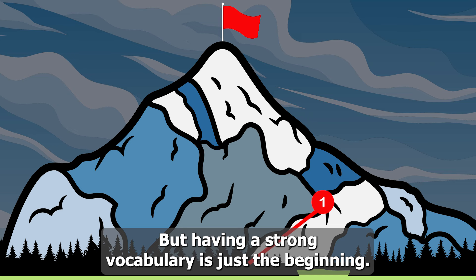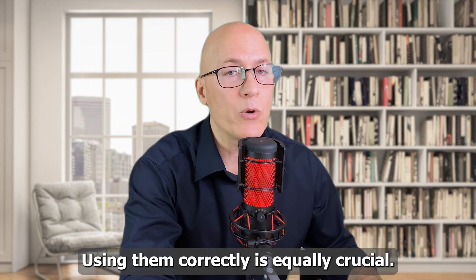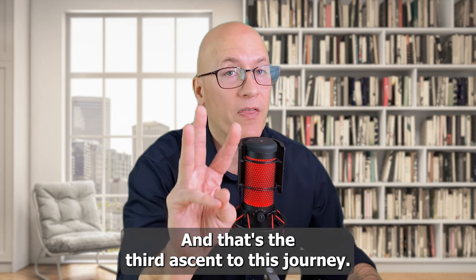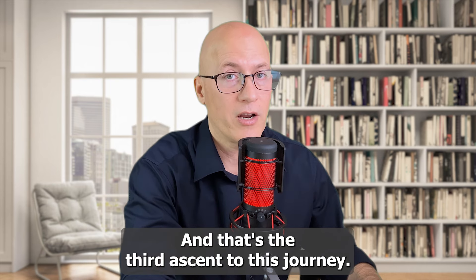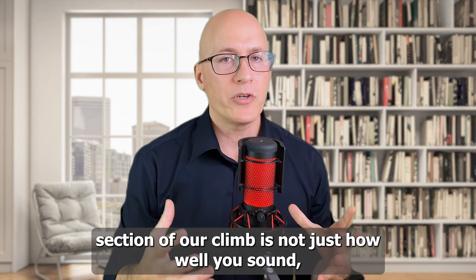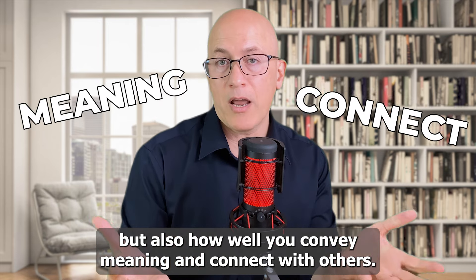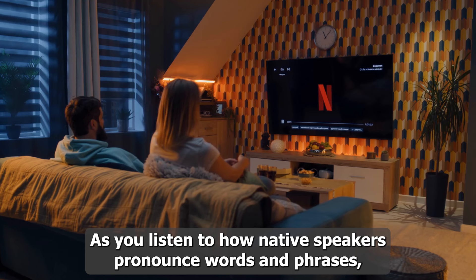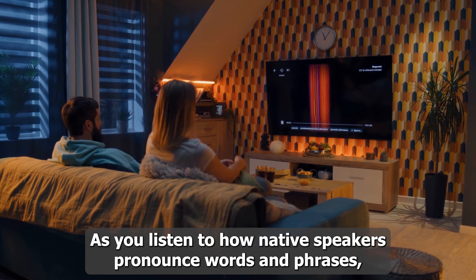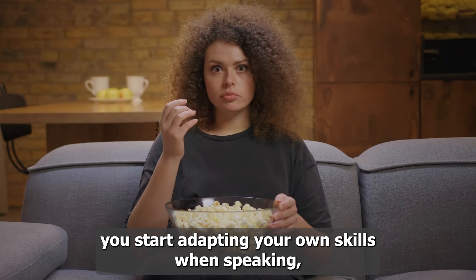Having a strong vocabulary is just the beginning — using words correctly is equally crucial, and that's the third ascent on this journey. The third section of our climb is not just how well you sound, but how well you convey meaning and connect with others. As you listen to how native speakers pronounce words and phrases, you start adapting your own speaking skills.